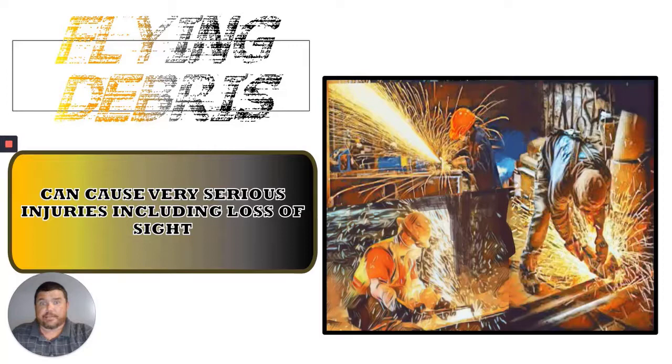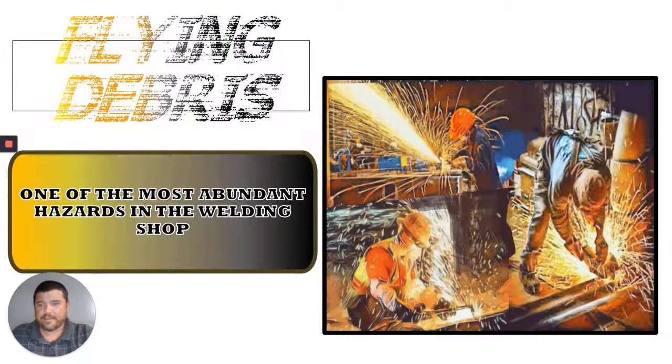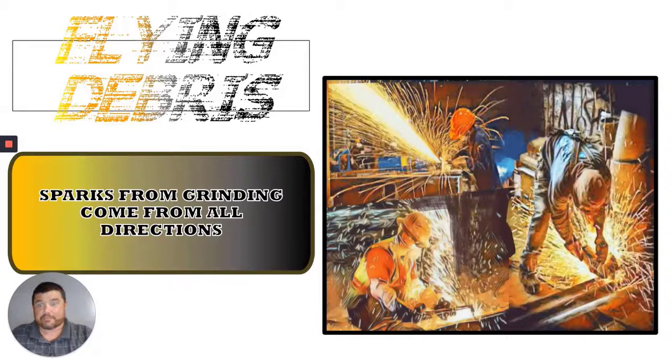This is very possible, very true. Take it from somebody that has had to go to the hospital on multiple occasions for having stuff in their eye — getting that stuff drilled out is not very pleasant. It is one of the most abundant hazards in our welding shop, right out the door. The sparks are going to be coming from all different directions. There will be some times where nobody's grinding anything, but you always want to be aware of sparks and where they're coming from.